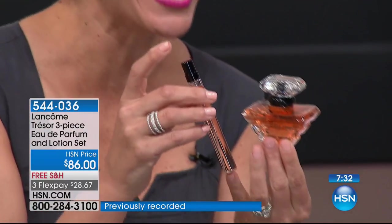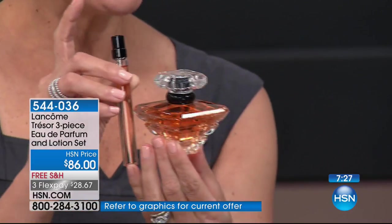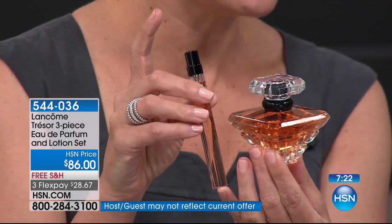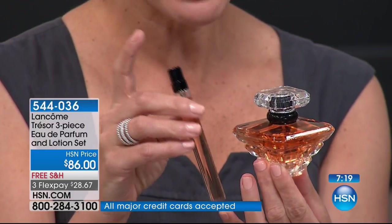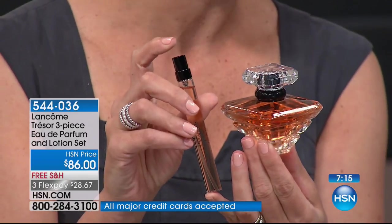That's a 1.7 ounce bottle — not a one ounce, not a travel size. It's the full-size bottle of Trésor you're getting, plus the purse spray. You always want to have your Trésor with you. And that beautiful body lotion is just exquisite — we've done this just for you. It's beautifully packaged for yourself or as a gift. I would love for you to experience our most iconic, most recognizable, and most enduring Lancôme fragrance: Trésor.